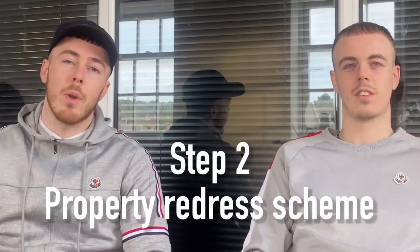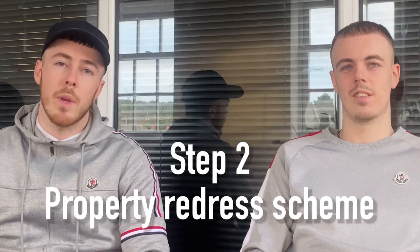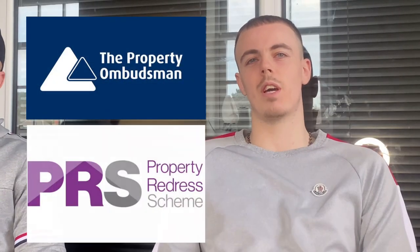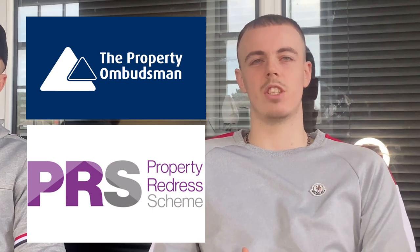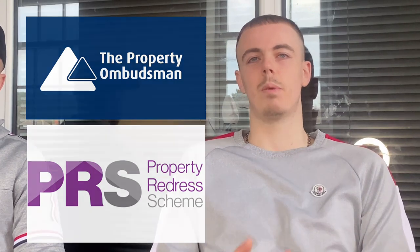Step two of becoming a compliant property deal sourcer: you need to be a member of one of the property redress schemes. There are two you can choose from — TPO (The Property Ombudsman) and the PRS (Property Redress Scheme). Go for whichever one, but you have to be with one of them — it's the law. It also makes you look professional because you've got to follow the code of conduct, act ethically, and you will be held accountable.